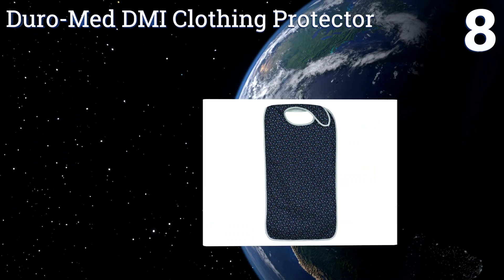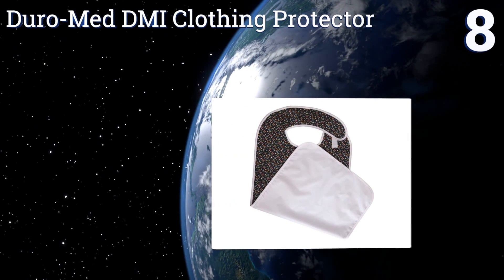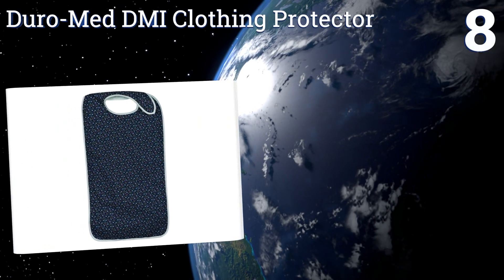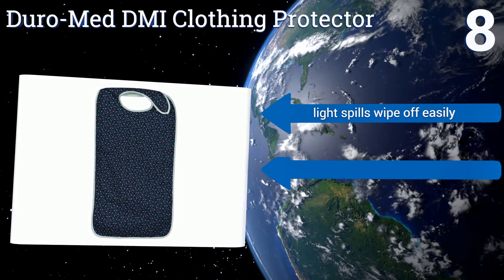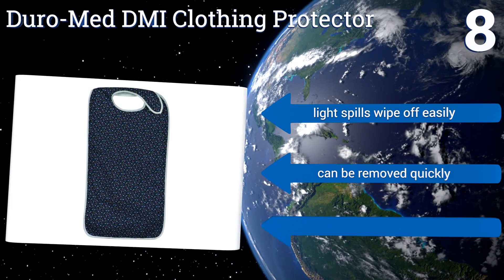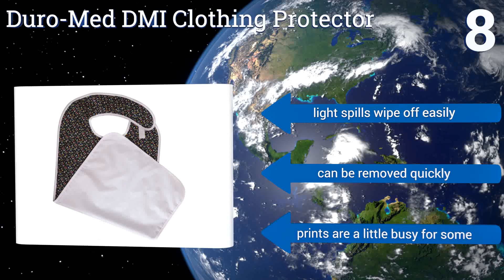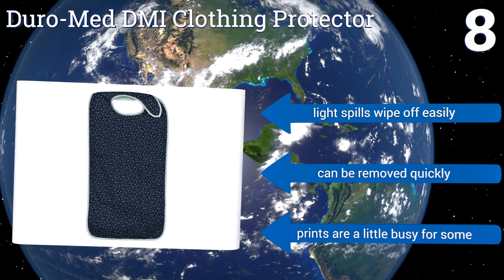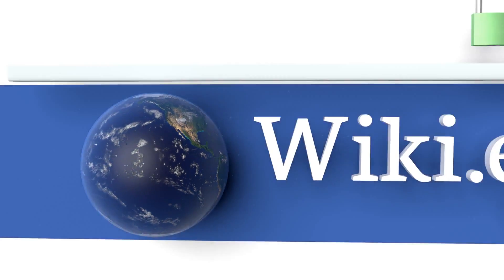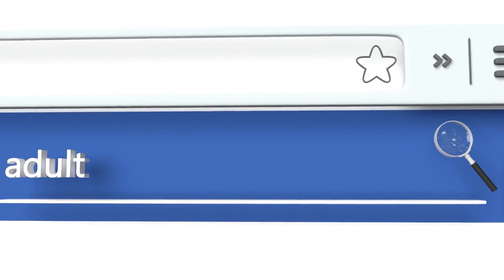Coming in at number eight on our list, food, drinks, and stains don't stand a chance against the Duromed DMI Clothing Protector. It stands out due to a poly-cotton front with a waterproof backing and comes in three different charming prints. Plus it's wrinkle-resistant for a fresh look after every wash. Light spills wipe off easily and it can be removed quickly, however the prints are a little busy for some.